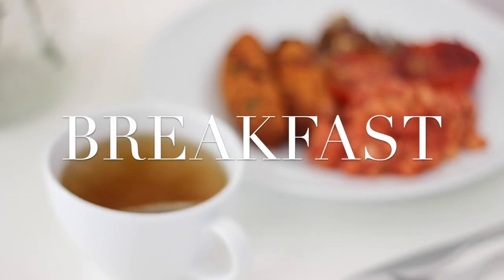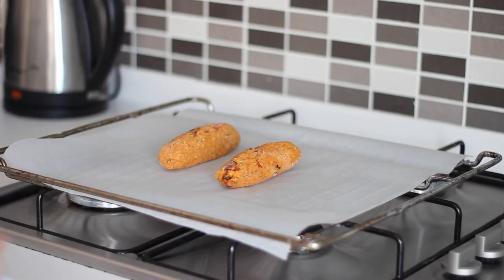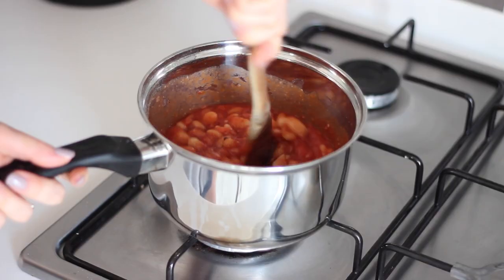For breakfast I had sausages, beans, mushrooms and tomatoes. I first placed two of my sun-dried tomato and basil sausages straight from the freezer on a lined baking shelf and put them in the oven for 20 minutes.